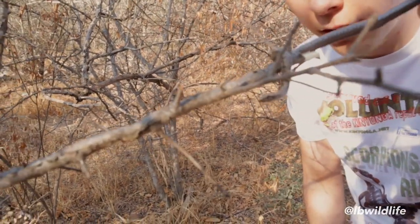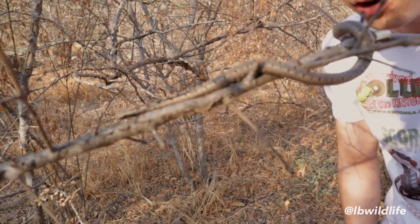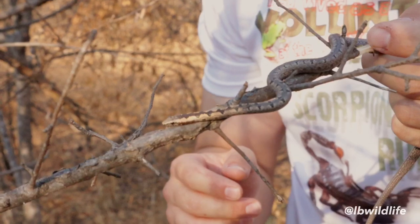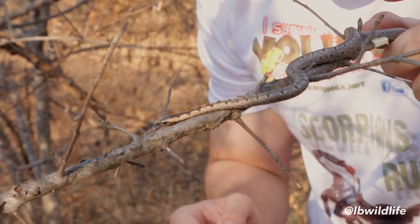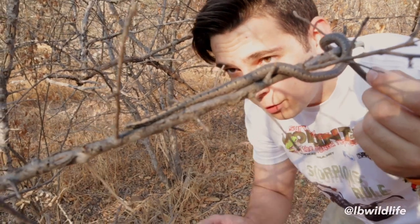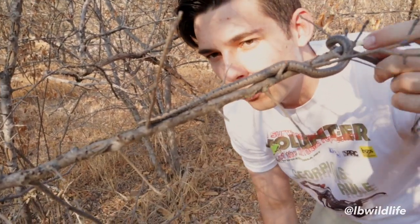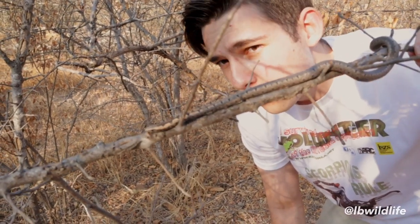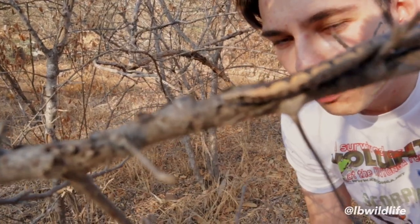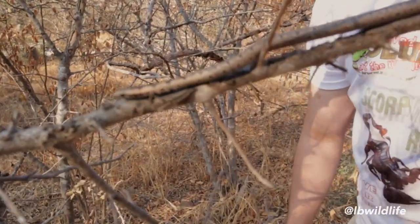Now let it go on this stick and look how it's just camouflaging with its environment. What they do is usually just balance on a stick, just like a twig snake. They're called bark snakes because they usually hide in a piece of bark sticking away from a tree, and then they wait for their favorite food. Their favorite food would basically be lizards, but they can also eat frogs — only very small ones.